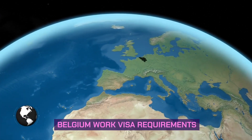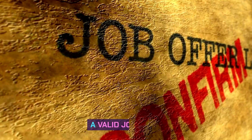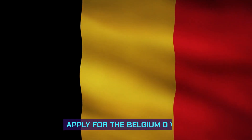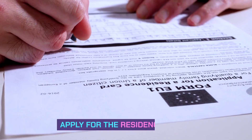Belgium work visa requirements. To apply for the visa, you must have a valid job offer, an approved work permit, apply for the Belgium D visa, travel to Belgium, and apply for the residence permit.